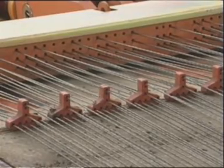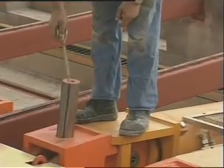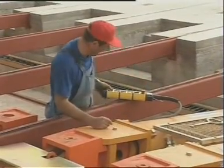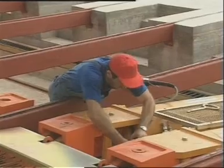After curing, and with the same machine that performed the stressing, the steel wires are released in one quick operation. Now the element can be said to be pre-stressed.